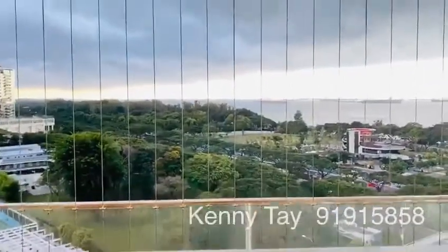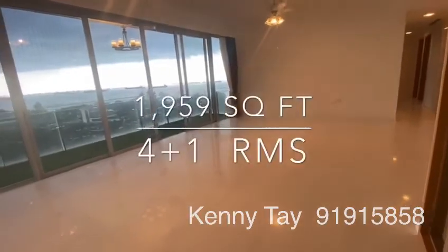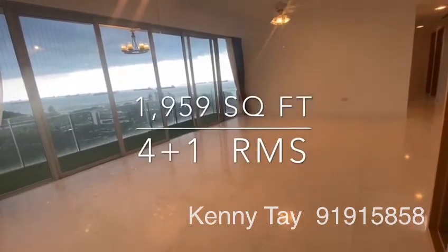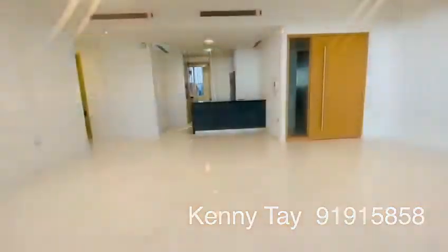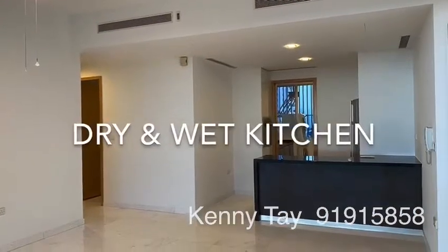Now let's go back to the unit. This unit is 1,959 square feet, a 4 plus 1 bedroom. Coming up is the dry and wet kitchen.